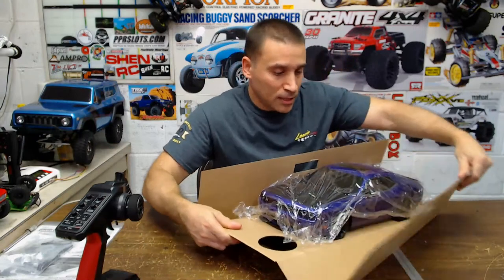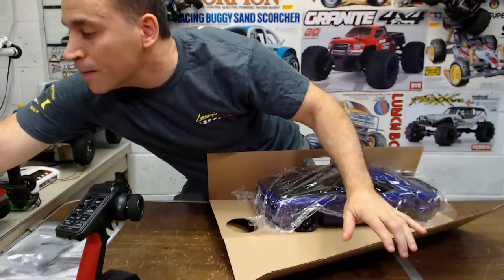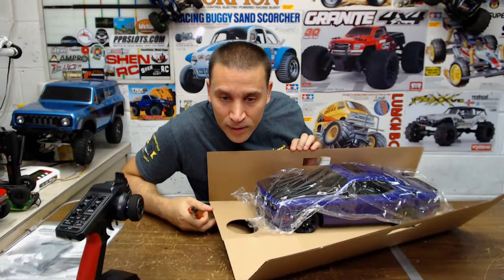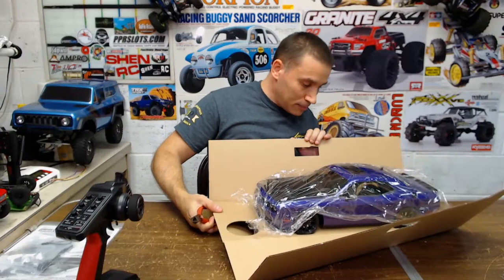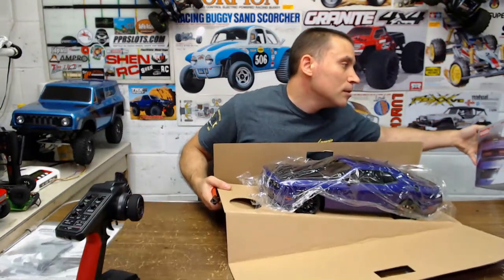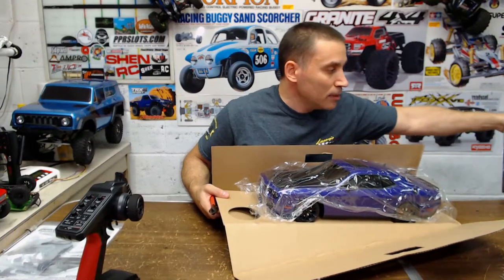Surprise — zip tied in here, I bet. Yep, zip tie. Let me get a cutter out. Does it come with a battery? I'll have to look — it might be in the car. I don't see a battery on the package, so it might not come with one.